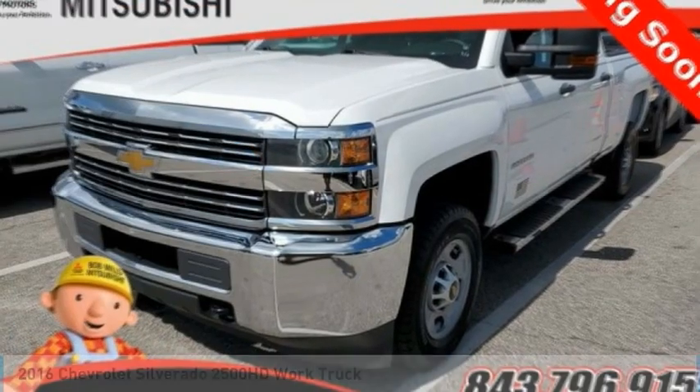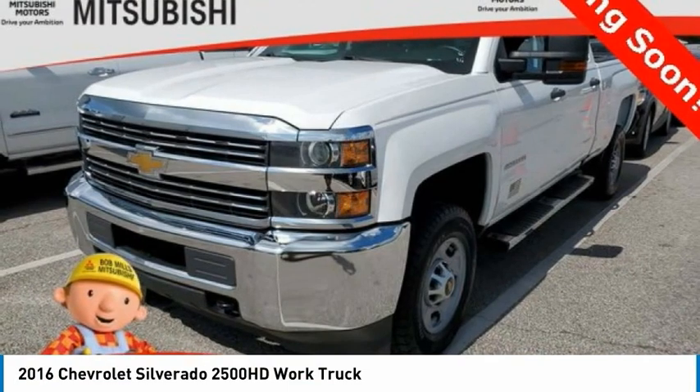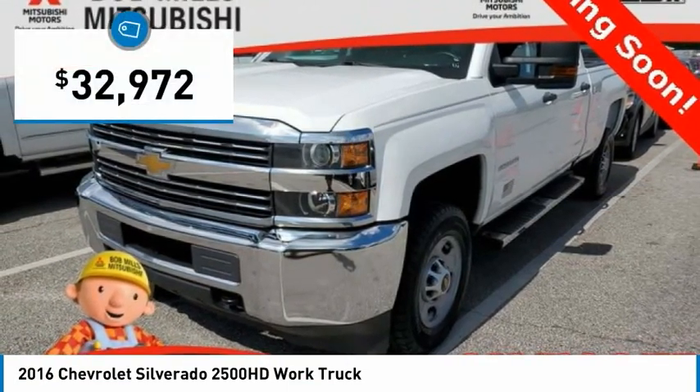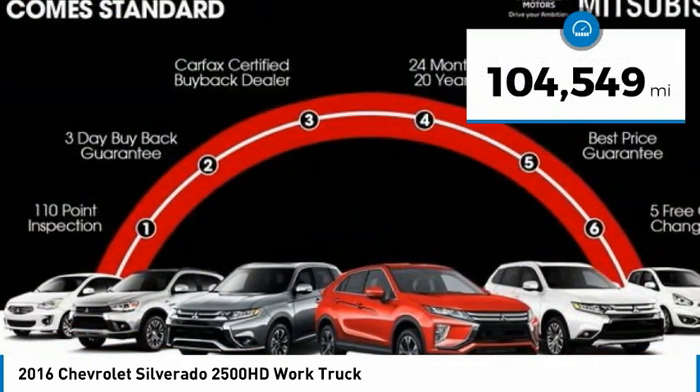Come test drive the 2016 Silverado 2500 HD. This pickup truck pulls unlike any other and is priced below $35,000. This vehicle has less than 105,000 miles.